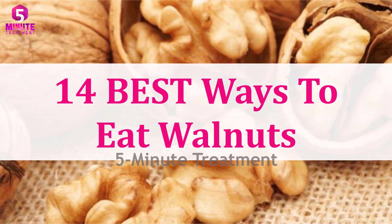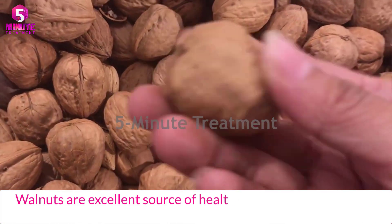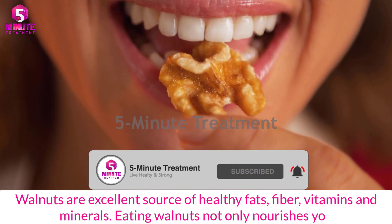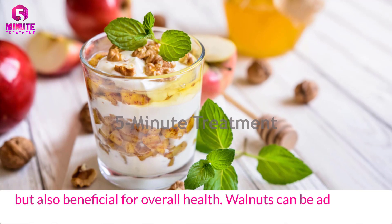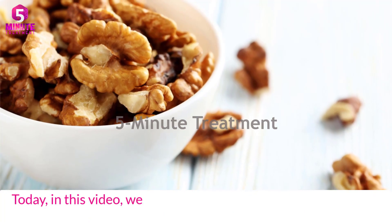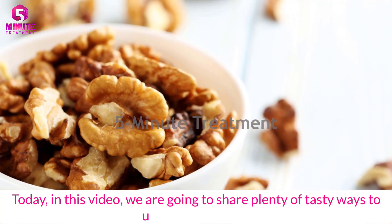14 best ways to eat walnuts. Walnuts are an excellent source of healthy fats, fiber, vitamins, and minerals. Eating walnuts not only nourishes you but is also beneficial for overall health. Walnuts can be added into your diet to gain from all the associated health benefits. Today in this video we are going to share plenty of tasty ways to use them in dishes.